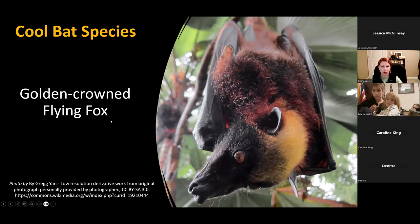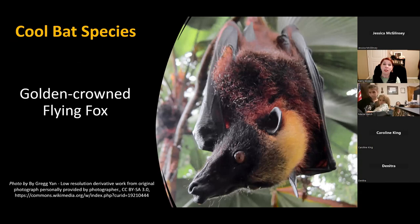Moving along to some other cool bat species before I get into local species — the largest bat in the world is the golden crowned flying fox, found in the Philippines. This bat has almost a six-foot wingspan, which is really impressive. It's actually a fruit-eating bat and a specialist on figs, though it'll eat bananas and other fruits as well.